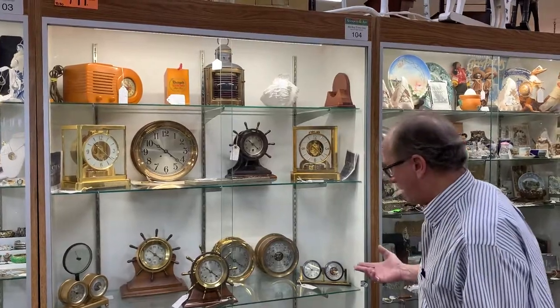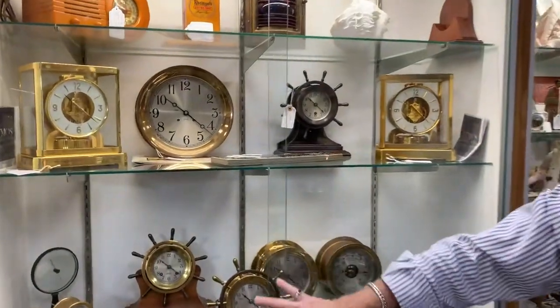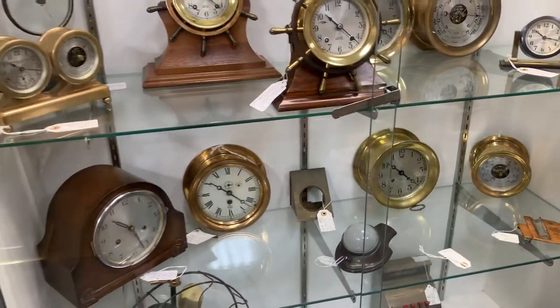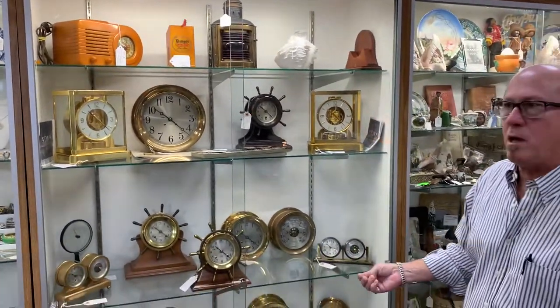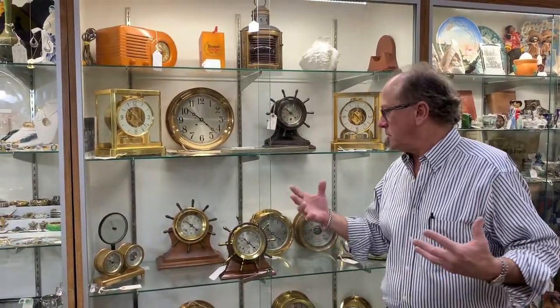I was looking at one of our dealers' stuff today, and it occurred to me that it's very rare to find this many genuine and perfectly working Chelsea items anywhere. We're down in Fort Myers, Florida — technically a mom and pop, even though we're 20,000 square feet. It just struck me this morning that if someone is an aficionado of Chelsea clocks — original, genuine, and perfectly serviced Chelsea clocks — this is like the motherlode. And it's only one of our dealers at this exceptional place.